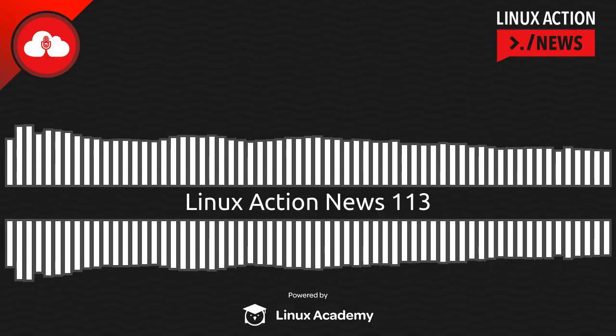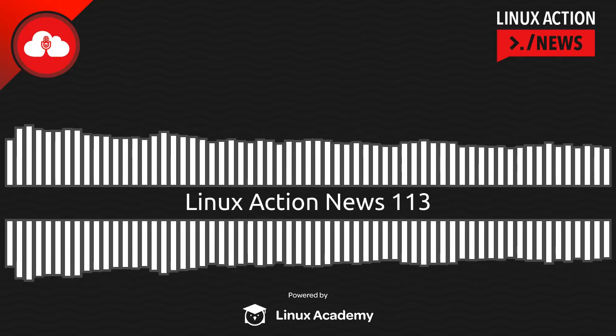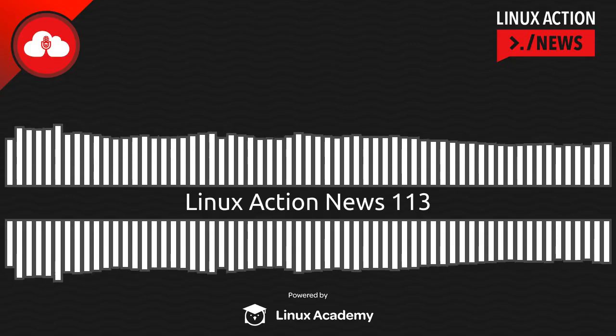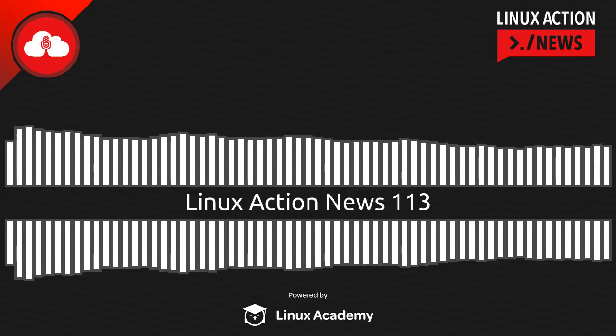Hello, and welcome to Linux Action News, episode 113, recorded on July 7th, 2019. I'm Chris, and I'm Joe. Good to be connected with you. We kick off today's show with a couple of really important releases, starting with Debian 10 Buster.